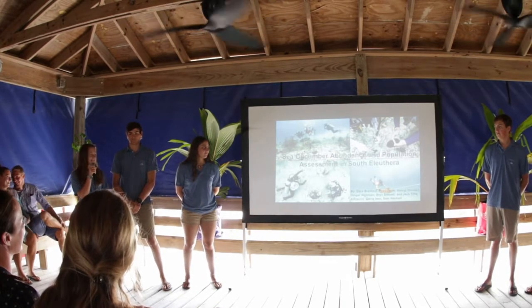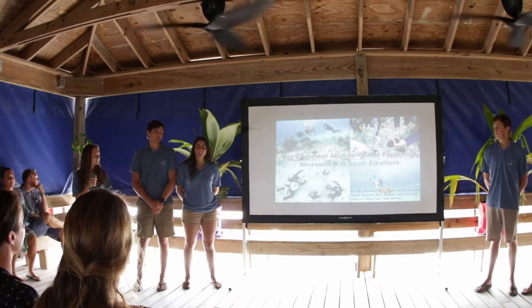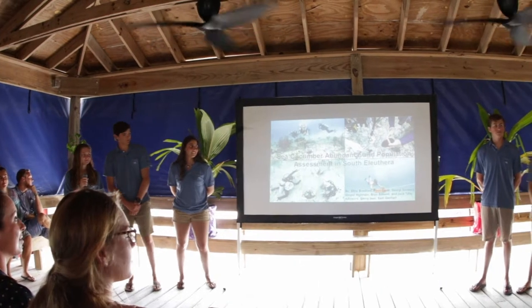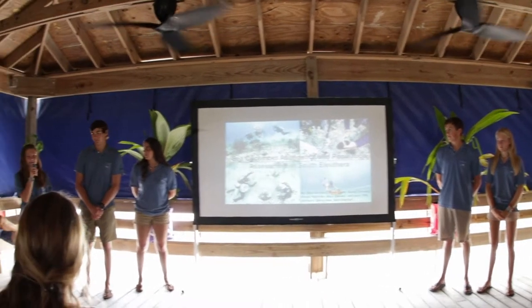Good morning, everybody. We are the CQC research team. My name is Brynn Stilwell. I'm Ryan Davis. I'm Ginger Havid. I'm Jack Tyree. I'm Georgie Dawit. I'm Eliza Bradford. And our advisors are Sam Gearhart and Ciara Eisen.